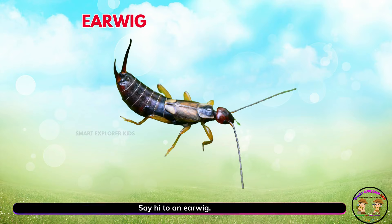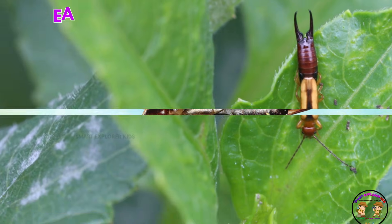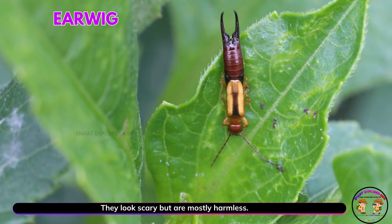Say hi to an earwig! Yay! Earwigs have pincer tails. They look scary but are mostly harmless.